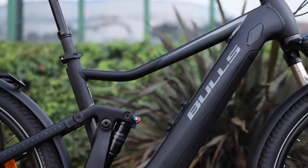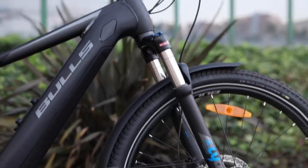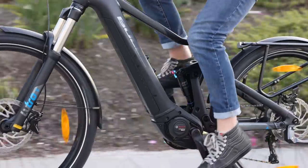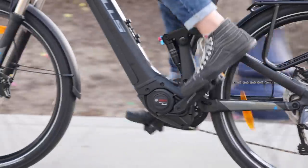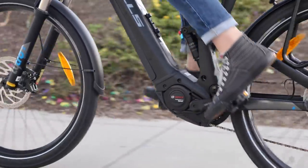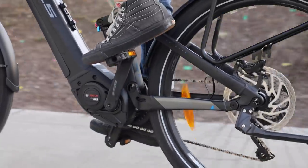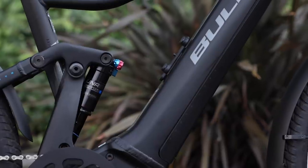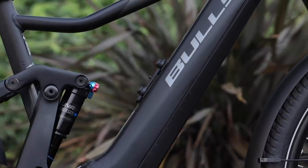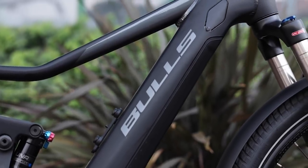Before we dive into more specifics, this is a Bosch-powered bike. It's using the Generation 4 Bosch Speed Motor, which is a really great motor. They recently updated to 85 Newton meters of torque, which is quite a bit of power, and it also has the larger 625 watt-hour integrated battery, so you have plenty of range to go along with that motor.